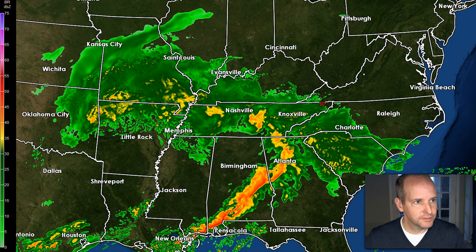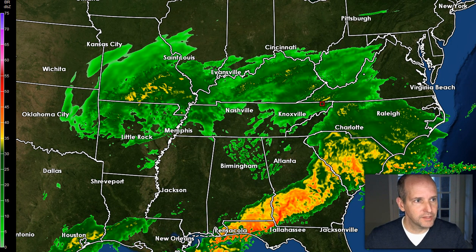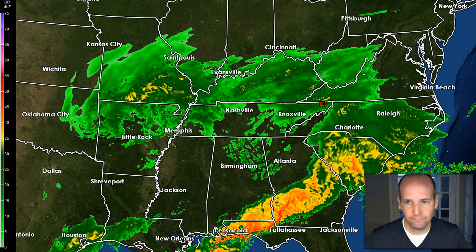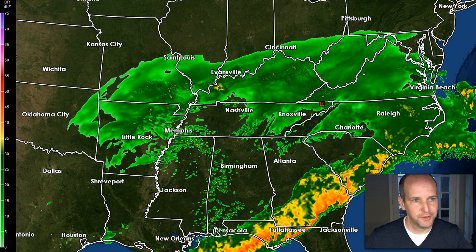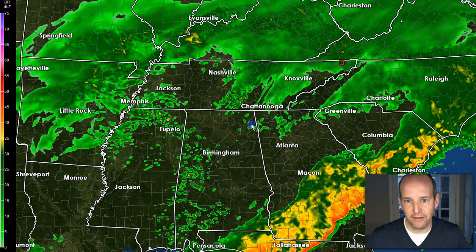Let's go into the afternoon. This is right now. We'll go out to one o'clock when the race was supposed to start — socked in rain. Let's go to two o'clock: still rain. Three o'clock: still rain. Four o'clock: still rain. Let's go to five o'clock — this is where you start to see the dry slot may be trying to move in, but there's still light rain in the area.